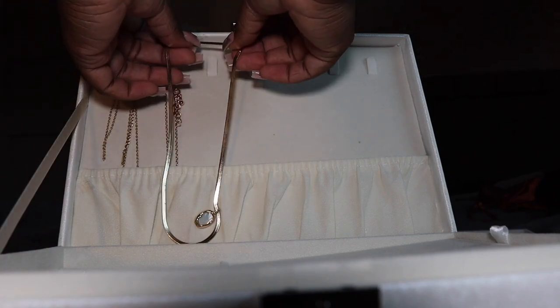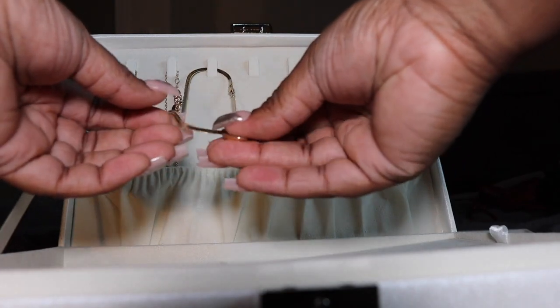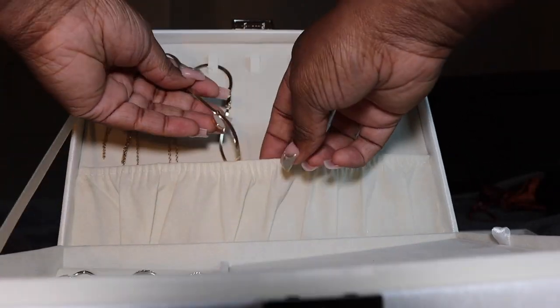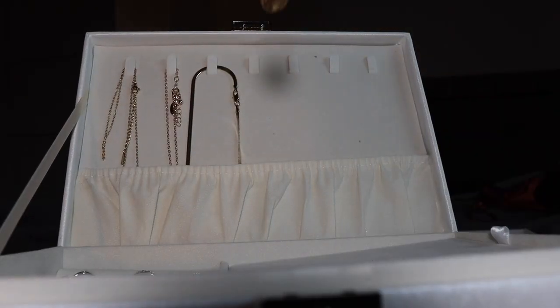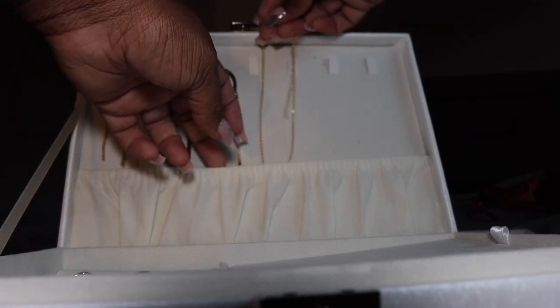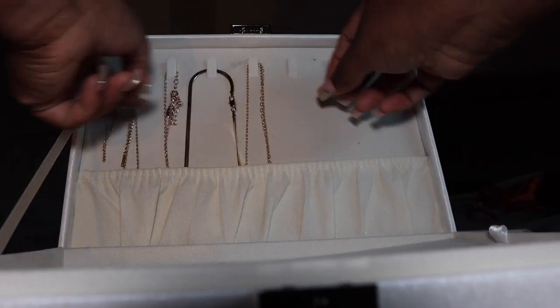I'm gonna go ahead and add my new jewelry to the jewelry box — so cute. Yes, I love that. And then necklace number two goes in too. That is all I got in the mail today, but there's plenty more where that came from — I got lots more stuff.